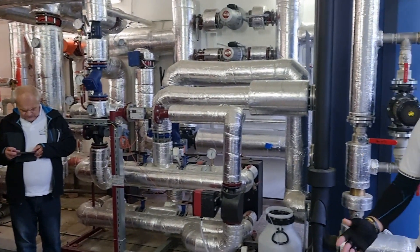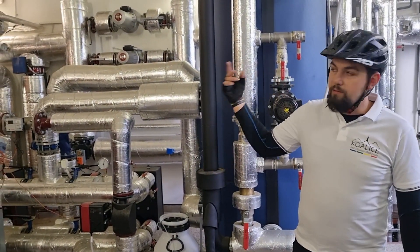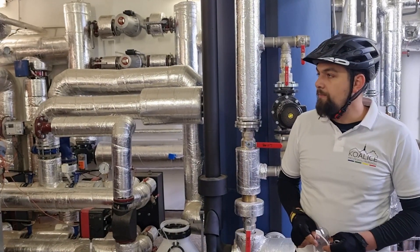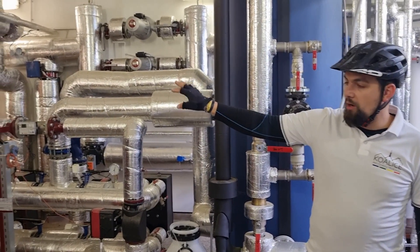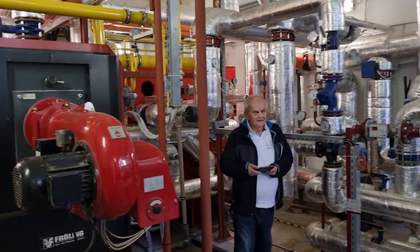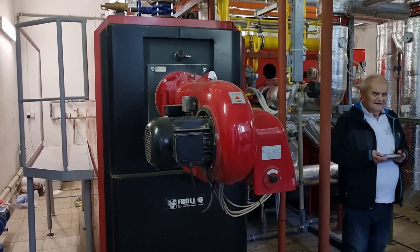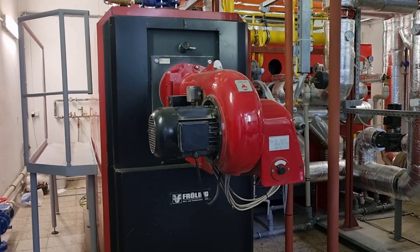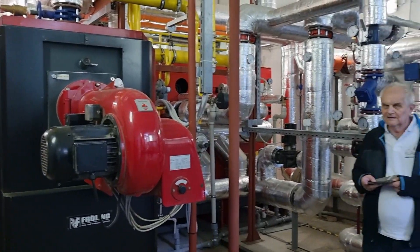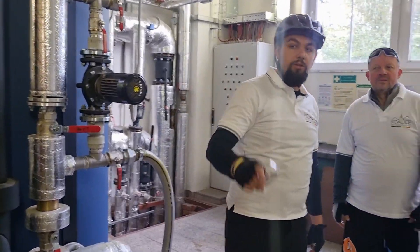The municipal company Teza has one of its block boiler houses here in the Borek estate, which heats almost the entire estate. It produces heat and hot water in gas boilers. Since 2021, in cooperation with the company ČES Energo, a cogeneration unit with an output of 200 kW was installed and put into operation. It produces electricity, and its by-product is waste heat, which is used for heating.